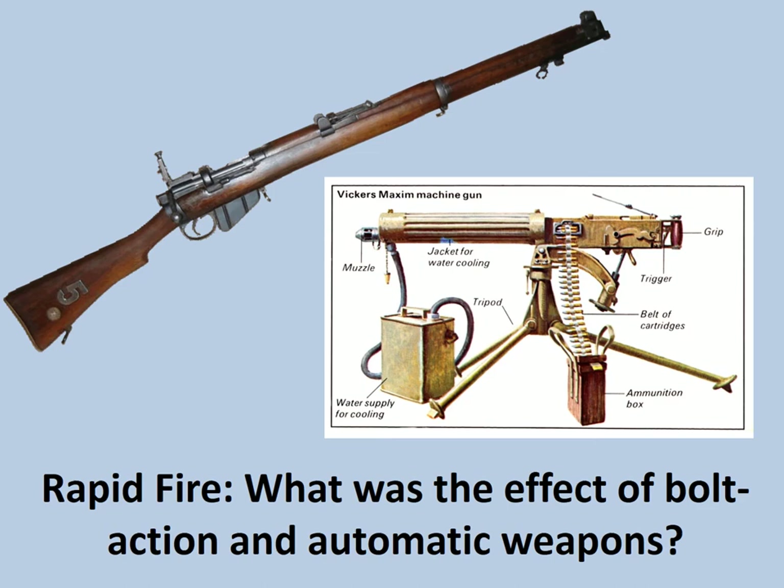Welcome to this online lesson on rapid fire. What was the effect of bolt action and automatic weapons? This lesson will focus on the development of weapons towards the end of the 19th century — industrialised warfare that would later play a significant role at the start of the 20th century, specifically the First World War.